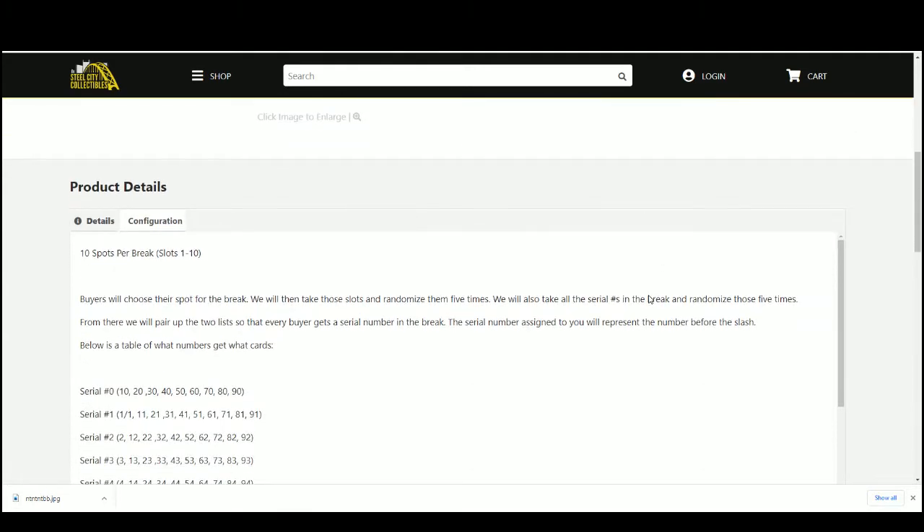We'll take that spot and randomize 5 times. We'll take the serial numbers and randomize those 5 times. Pair up the list — everybody gets a serial number in the break. The number you get represents the number before the slash.